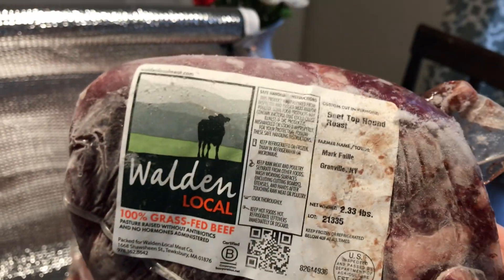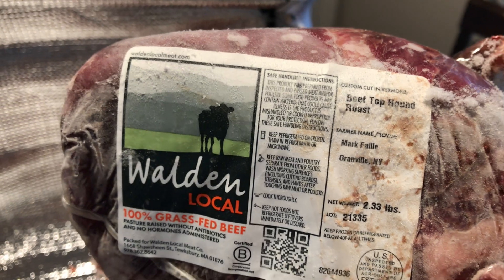Then we have a beef top round roast, which is great for a nice Sunday meal because you have the time to cook all day, and that'll go well with some vegetables on the side like carrots and potatoes.